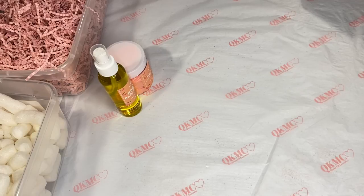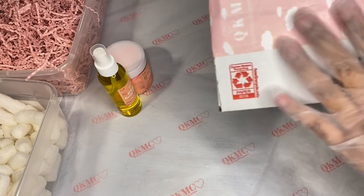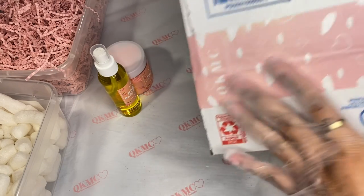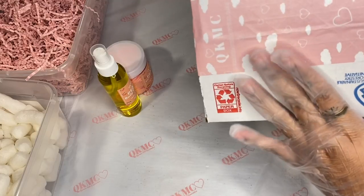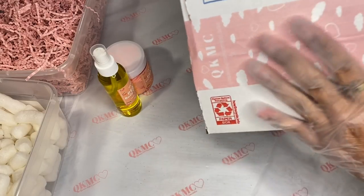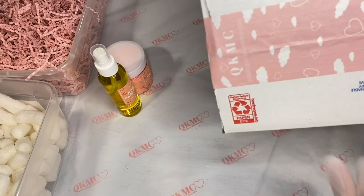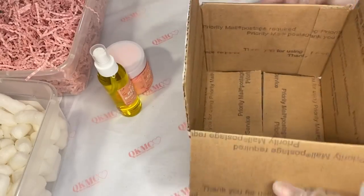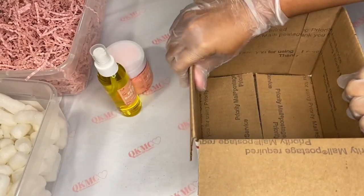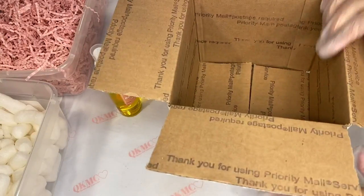I pre-made some boxes for the video. I have my priority box, and I put some of our new custom tape on it. I also leave the link to where I get my tape from in the description box below — if you want your own tape and you want money off, you can click that link. I have a priority cube and I get these boxes for free on the USPS website.